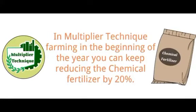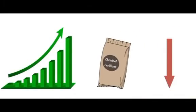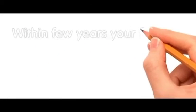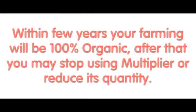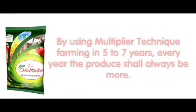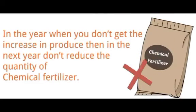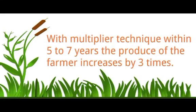After that, production will start increasing. Keep reducing the chemical fertilizer by 20 percent each year, and within a few years your farming will be 100 percent organic. After that you may stop using Multiplier or reduce its quantity. In five to seven years, the produce shall always be more. In any year when you don't get an increase in produce, do not reduce the chemical fertilizer that next year. With Multiple Technique, within five to seven years the produce of the farmer increases by three times.